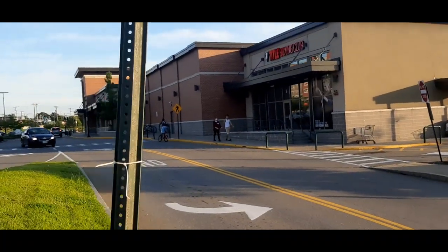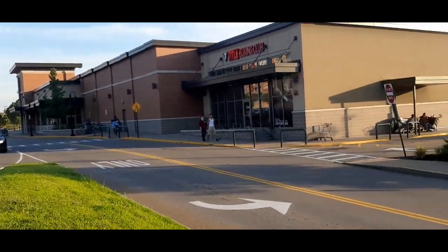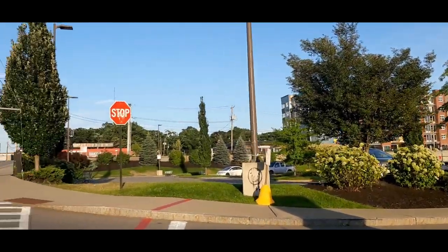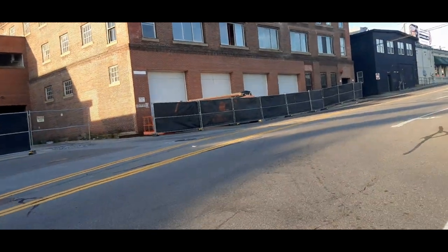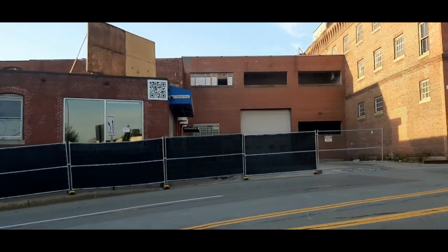By the way, this used to be a Bradley's — a retail store — many years ago. This area was also part of the train yard.